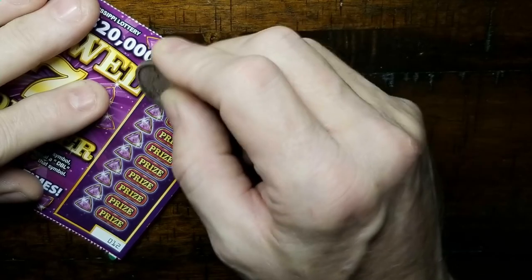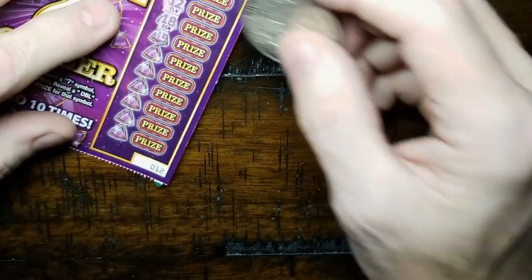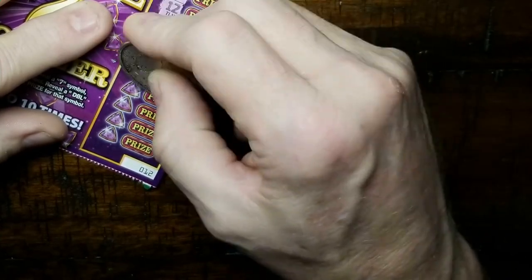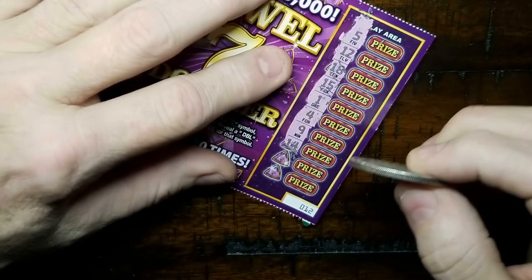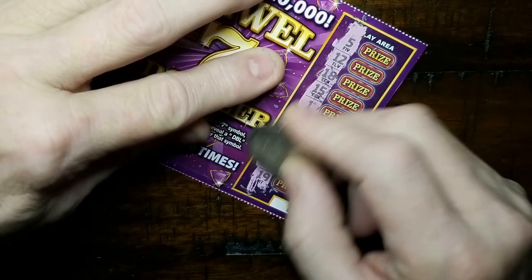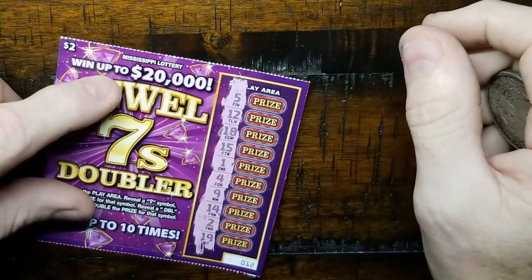Need a seven or a doubler. Are we on screen? Yep, we're in the shot. Fifteen, fifteen, one, four, nine, fourteen, two, and nineteen. No seven, no doubler.